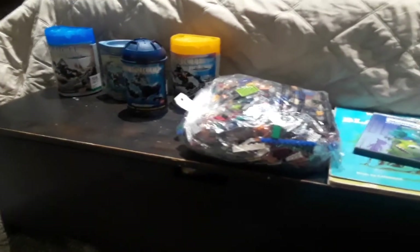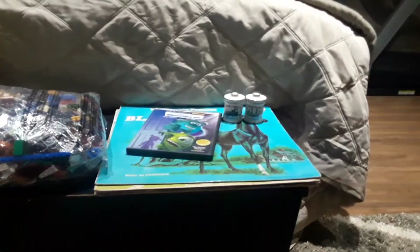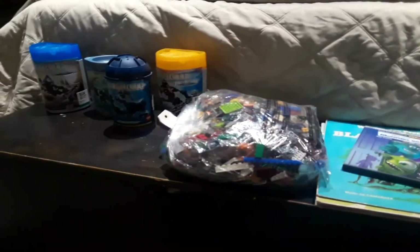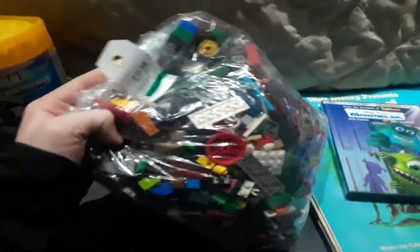Hello guys, we're back today with another video and this is a massive haul of Lego. Of course this is a Lego channel — we also have some Disney stuff because I'm actually a huge Disney fanatic too. Let's just get to the Lego first. We found this huge bag of Lego for $20; these are all thrift store finds from just one day, which is pretty insane.